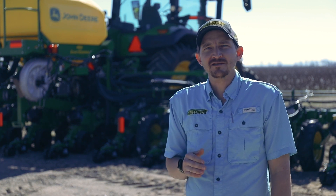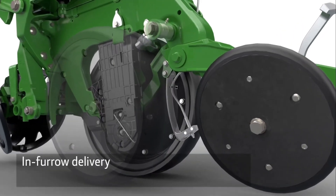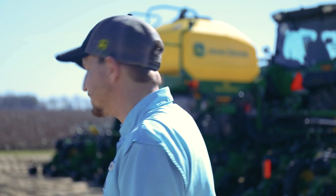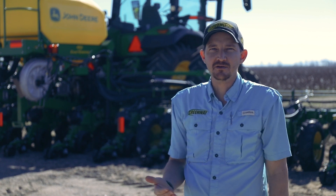New for model year 2023 planters is the exact rate fertilizer system. The exact rate system is an in-furrow fertilizer system providing fertilizer straight to the seed trench. With exact rate, we're not only saving the customer trips across the field, but we're also potentially boosting yields by applying fertilizer straight to the seed.